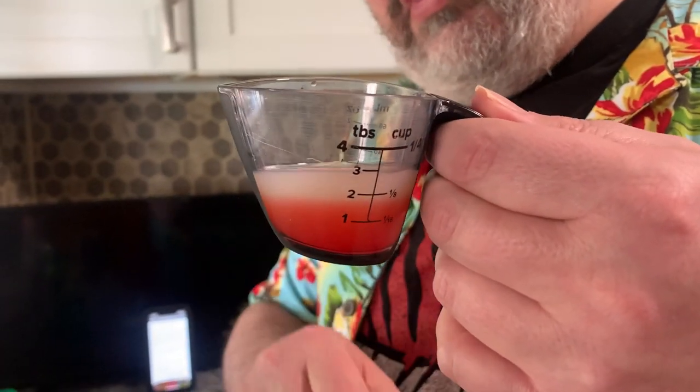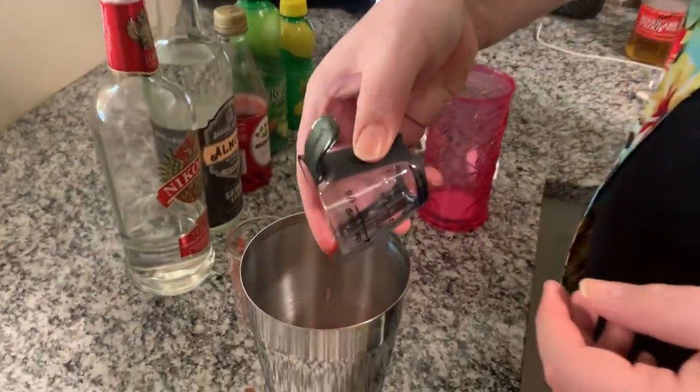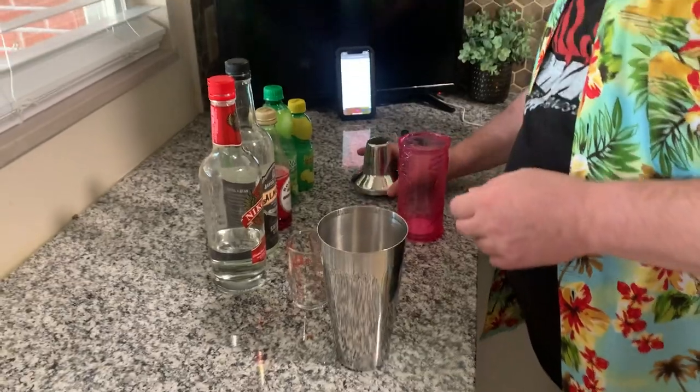As you can see it's already separated — looks like an eyeball! Pretty cool. We're gonna pour that in, pouring this into a shaker with ice, and now we're gonna shake it up. And we're not gonna make a mess — that's why Becca's here. You ready?